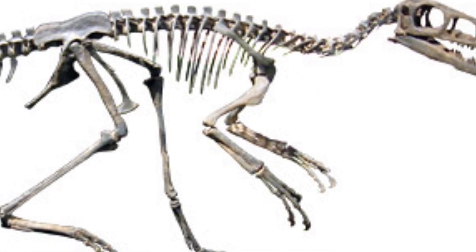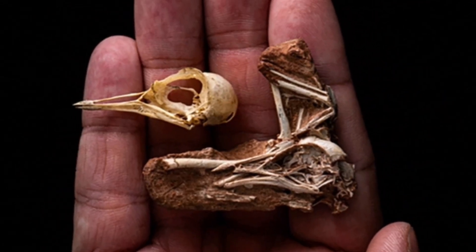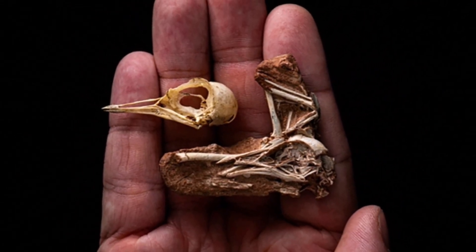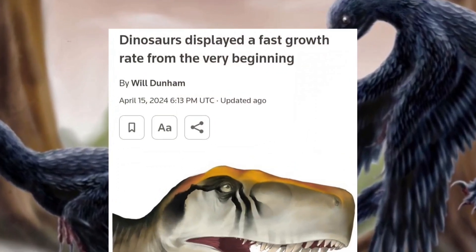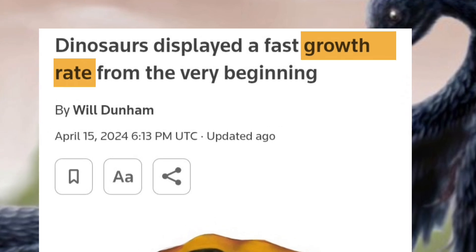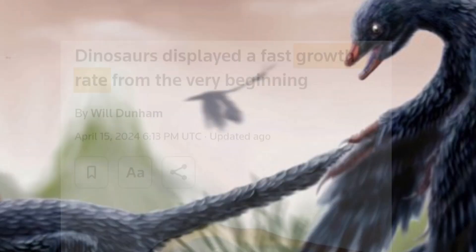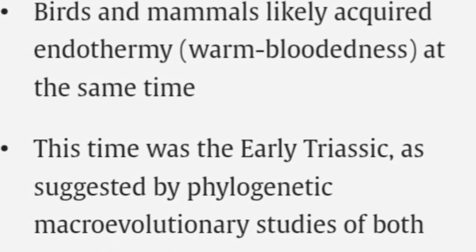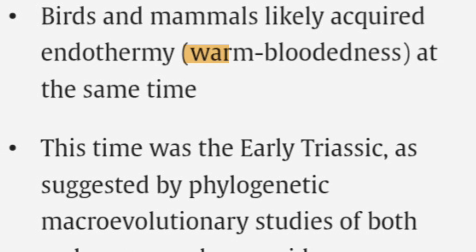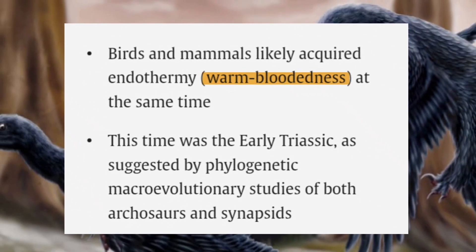Sleeping posture: fossils of certain theropods, like Mei Long, have been discovered in a sleeping posture remarkably similar to that of modern birds, with the head tucked under the forelimb — a behavior thought to conserve body heat. Growth patterns: studies indicate that some dinosaurs exhibited growth rates comparable to those of modern birds, differing significantly from the slower growth observed in reptiles. This rapid growth is associated with warm-bloodedness, a trait shared by both birds and their dinosaur ancestors.